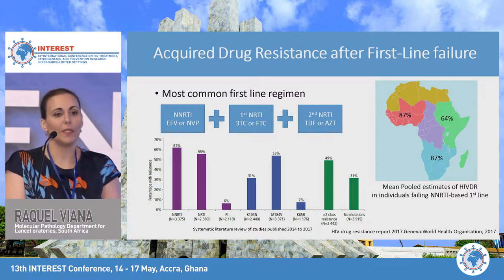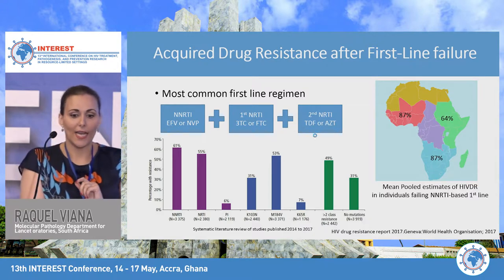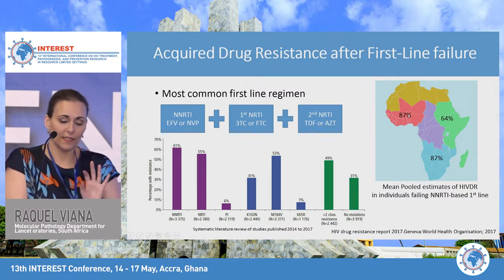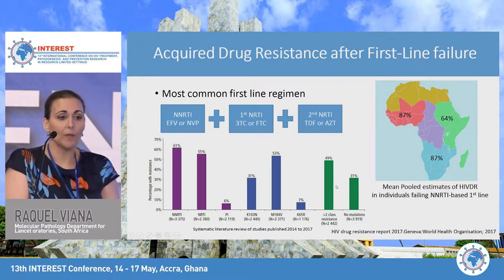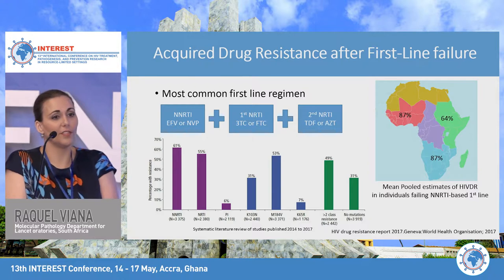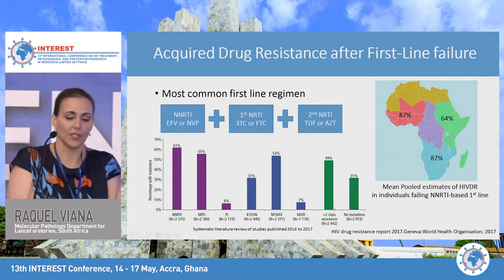Having high NNRTI resistance prevalence while using an NNRTI-based first-line regimen across most of Africa means we're essentially starting people on an ineffective treatment regimen. Looking at resistance data linked to first-line failures, a systematic literature review of published data from 2014 to 2017 showed that 30% of patients failing their first-line had no drug resistance mutation. Because resistance testing after first-line failure is not conducted, these patients are potentially being switched to a more expensive second-line treatment without any drug resistance mutation present.